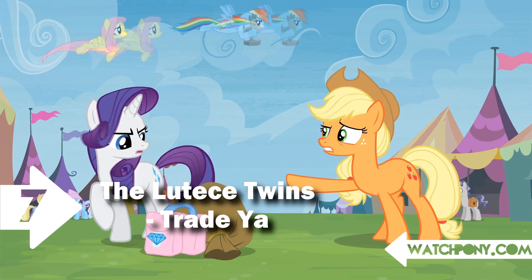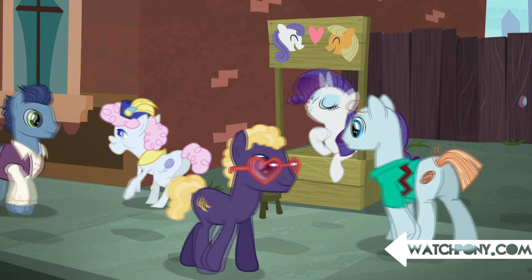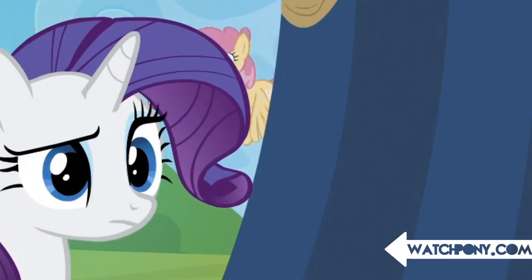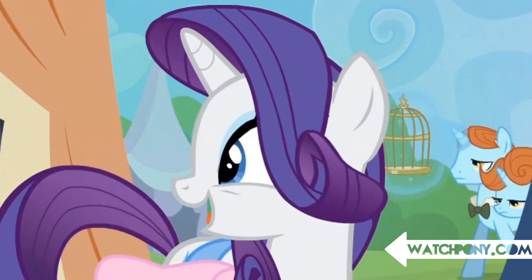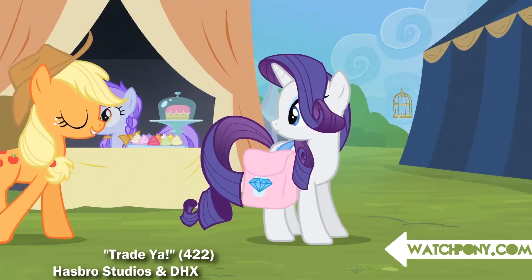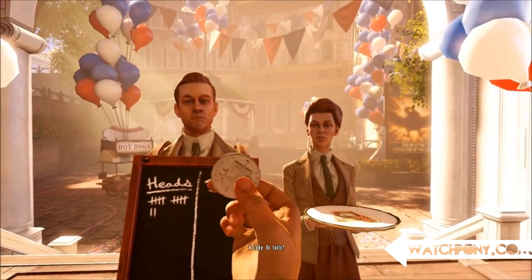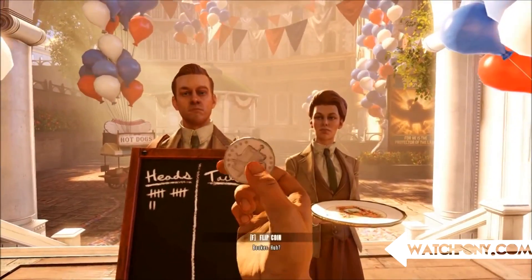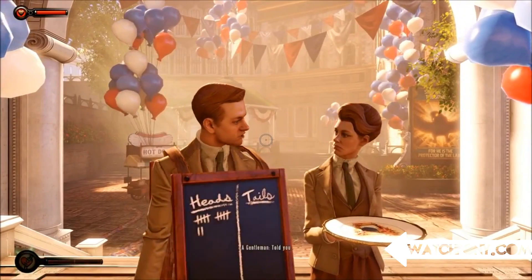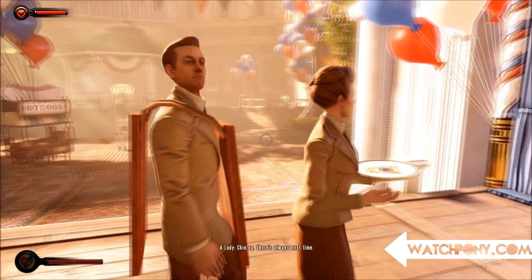Number 7: The Lutece Twins — Trade Ya. We've seen plenty of celebrity cameos or ponies that reference movies or games, but these ponies are usually obvious or in the foreground. This appearance was subtly in the background for those with an eye for detail, and they were rewarded with a Bioshock reference. Rosalind and Robert are two of the most famous characters in Bioshock Infinite, and seeing them walk by with a birdcage is awesome to see.